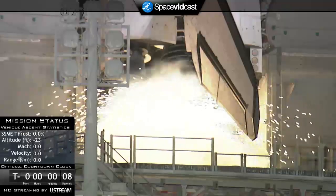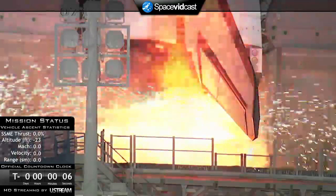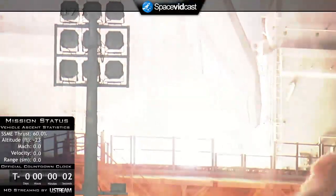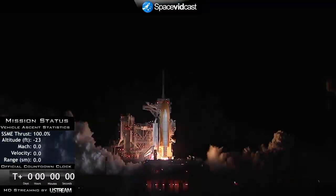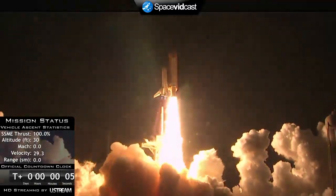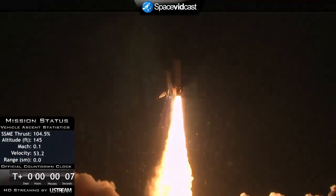T-minus ten, nine, eight, seven, six, five — we have go for main engine start — two, one, zero. Booster ignition and liftoff of Space Shuttle Endeavour with NASA's final Space Station crew compartment that brings a bay window view to our celestial backyard.